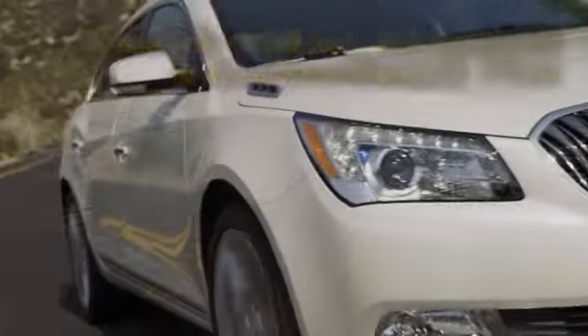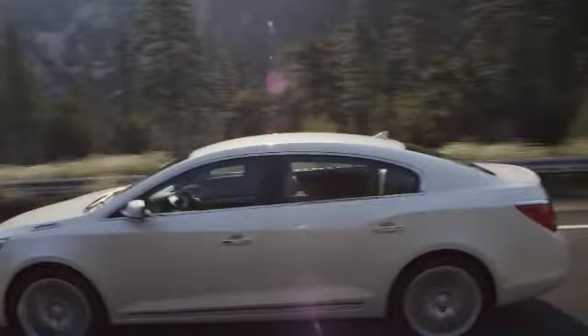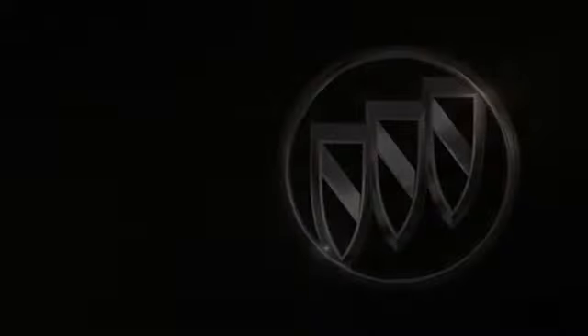And to keep you and your passengers safe, there are features like StabiliTrak and OnStar automatic crash response. The 2014 Buick LaCrosse — it's understated luxury at its best.